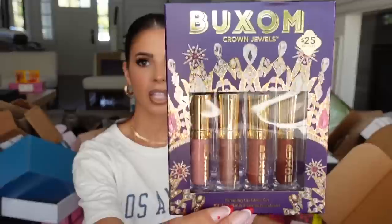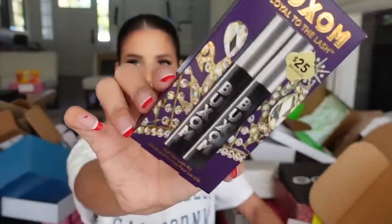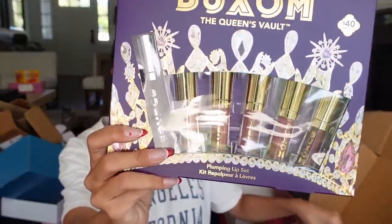Another package from Buxom — it looks like we got little holiday kits: a lip gloss kit, cheek kit, mascara kit, mega big gloss kit, and a little mini kit. Thank you guys for sending.